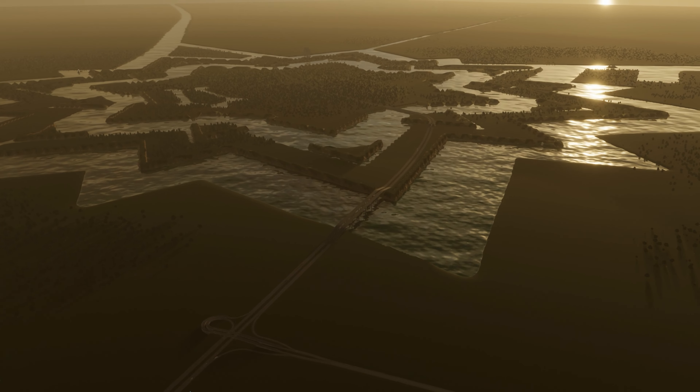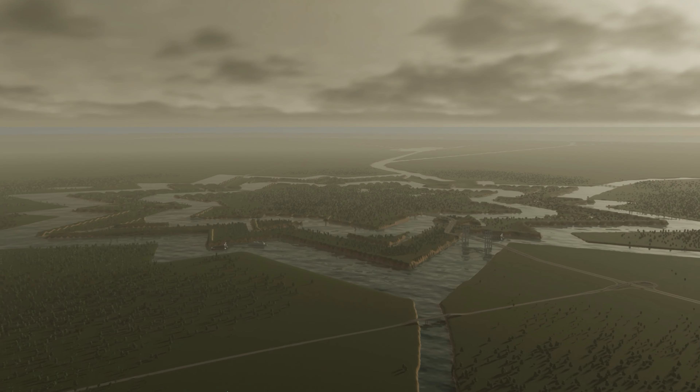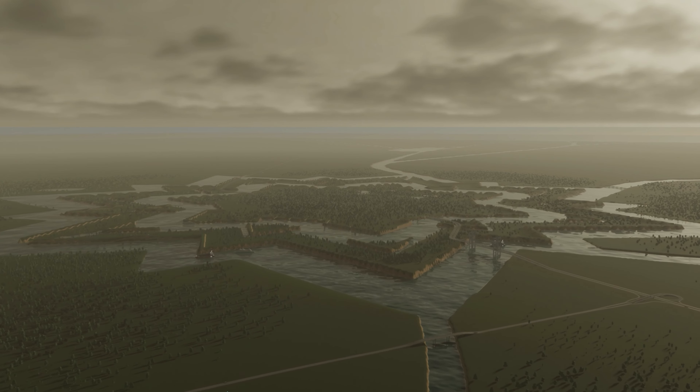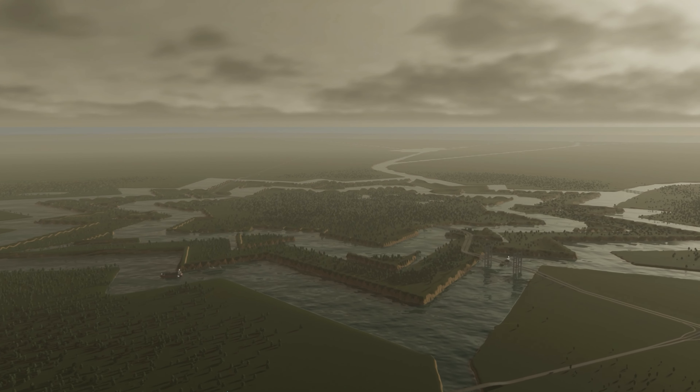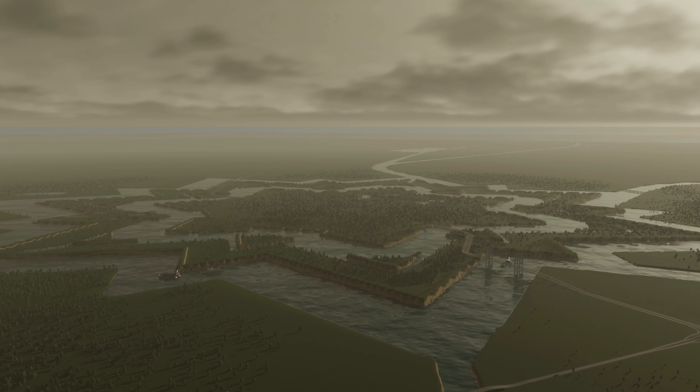Hello once more, fellow humans of this fine universe. Today, in our wee history lesson made by me, we are looking at this Cities Skylines 2 map, also made by me, about the fine old city of Kuvaorden.